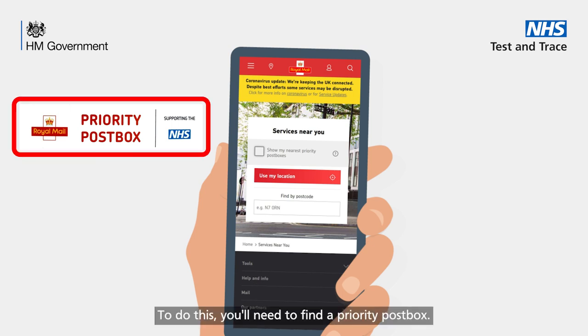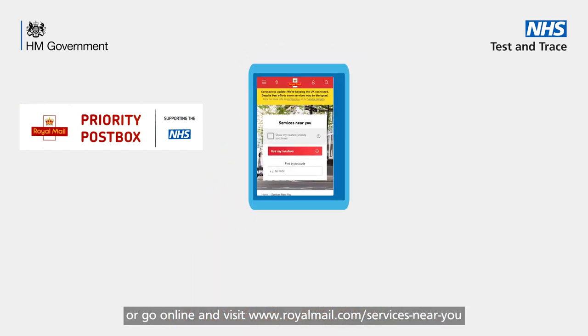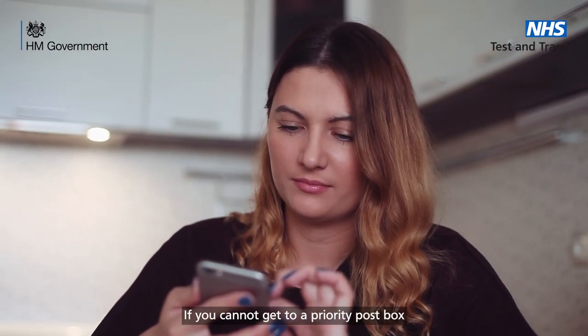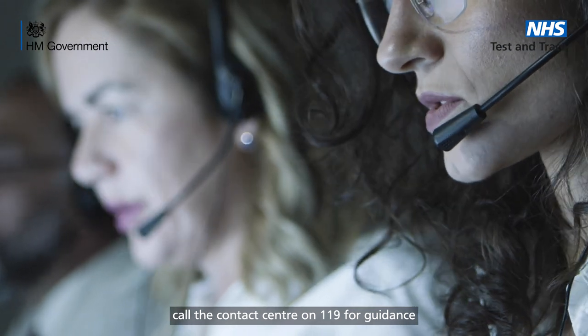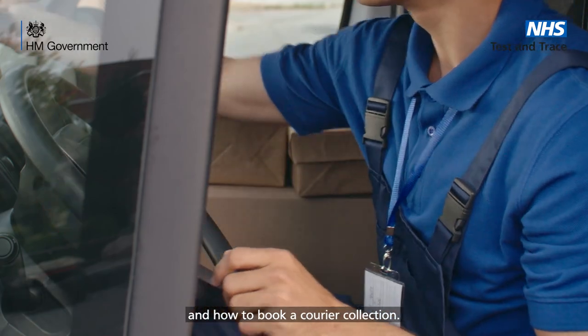To do this, you'll need to find a priority post box, download and use the Royal Mail app, or go online and visit www.royalmail.com/services-near-you. If you cannot get to a priority post box, call the contact centre on 119 for guidance on when to take your test and how to book a courier collection.